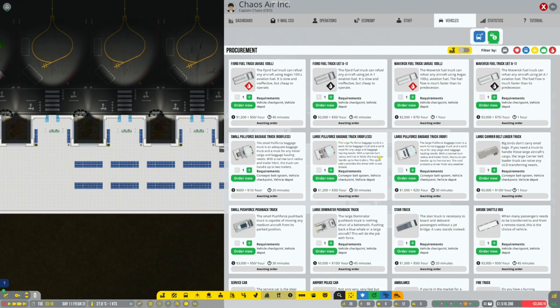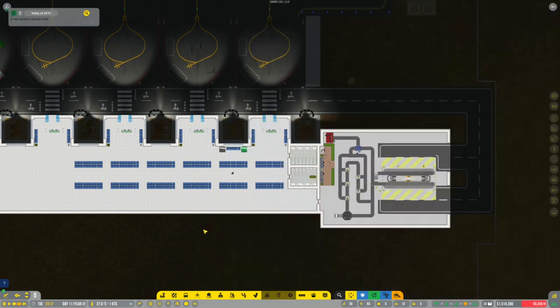Large pool force baggage truck roofless - it's a roofless baggage truck. Why is this one more expensive? The large pool force baggage - the text is a little weird - is a workhorse baggage truck, a solid must for any cargo and baggage hauling needs with a narrow turn radius and trailer hitch. The truck can handle up to five trailers. The open cabin provides the driver with a cool breeze. I think we're just going to go with that one. Let's grab ourselves two of them please. They should be arriving soon.